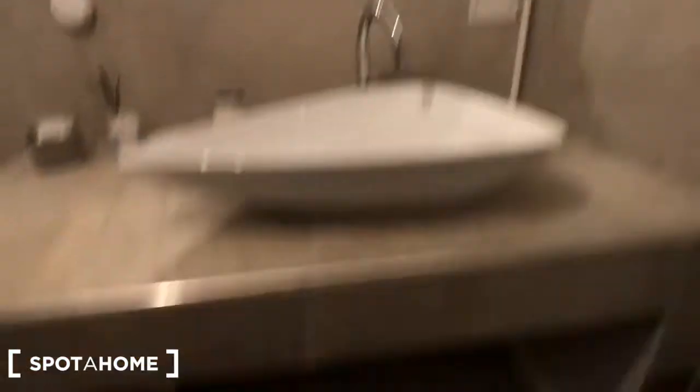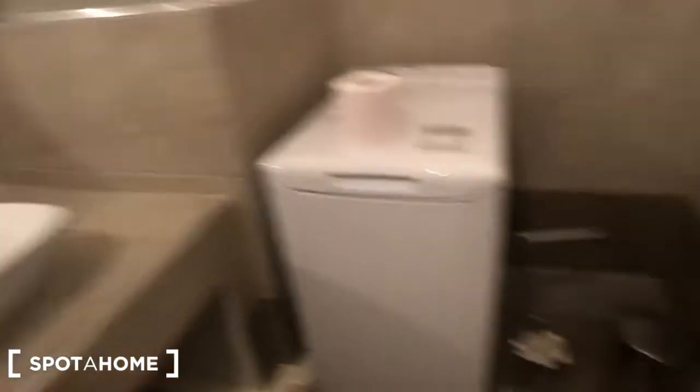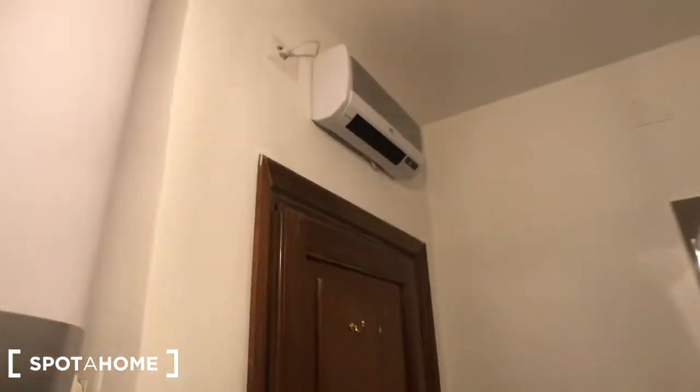There is this sink with this mirror, two lights, some compartments, some space, with a dryer right there, a small trash can, and a window that goes to the street. Here you have the boiler for the hot water and the AC device above.